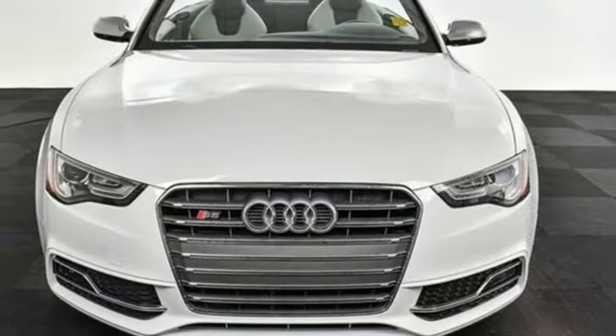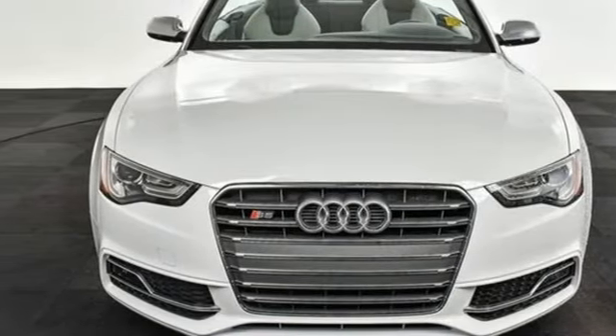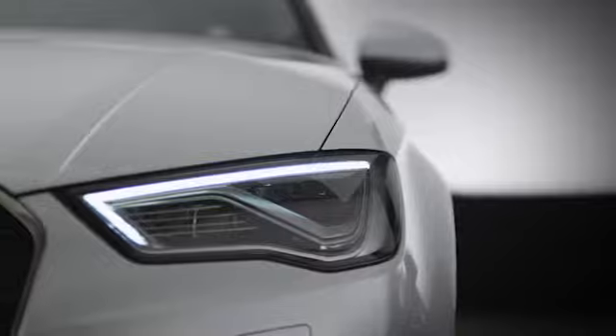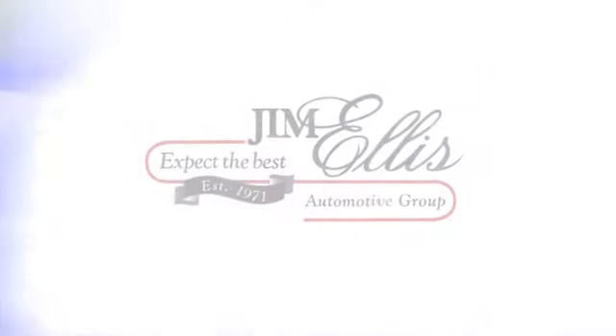Audi doesn't follow trends, it sets them. Hurry in today for a test drive. At Audi Atlanta, we prove every day that buying a car can be an enjoyable experience. Contact Audi Atlanta today or stop on by. We're conveniently located at 5805 Peachtree Blvd in Atlanta.